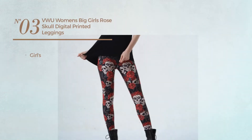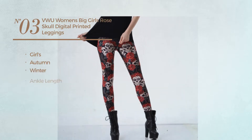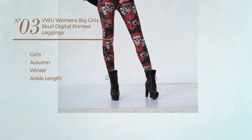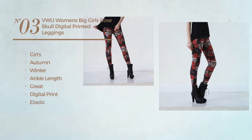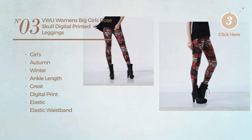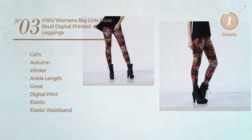Number 3. A girls' autumn/winter ankle length leggings. Featuring a great look with digital print, produced with elastic material with elastic waistband. Available exclusively in rose color.